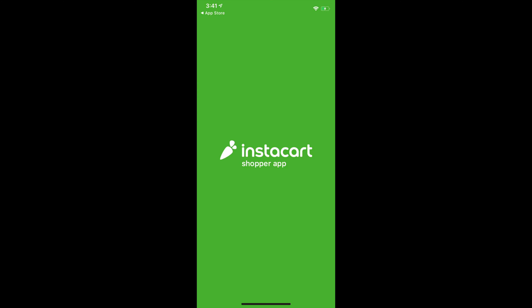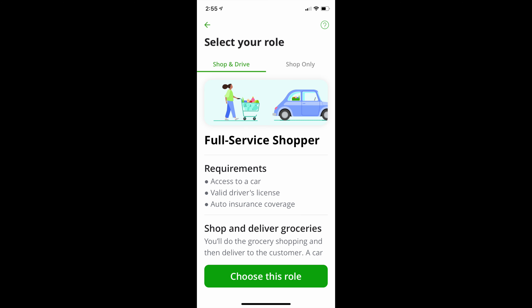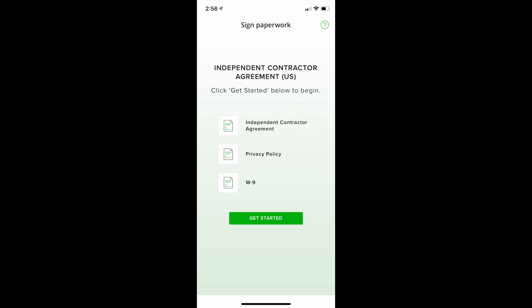After you download it, you're going to open the app and it will look like this. Here is where all the questions begin and you just answer the questions. Then they let you know they're going to mail you a card.